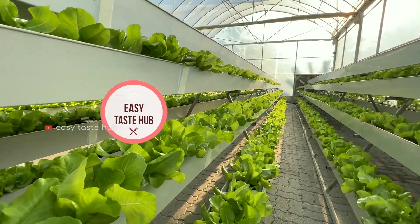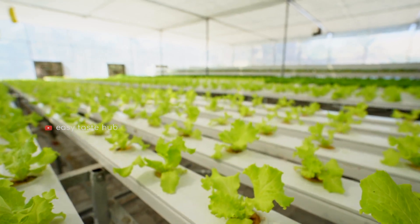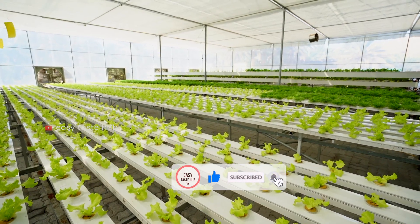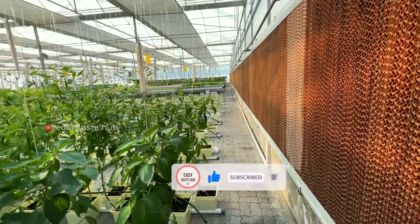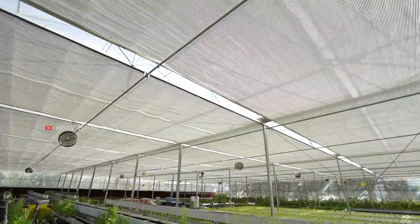Welcome to EasyTaste Hub. Today we present to you Hydroponics Farming System — the best and latest technologies of hydroponics for commercial spaces with a fully automatic system.